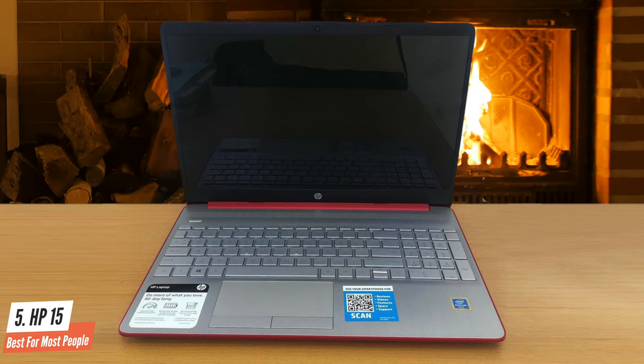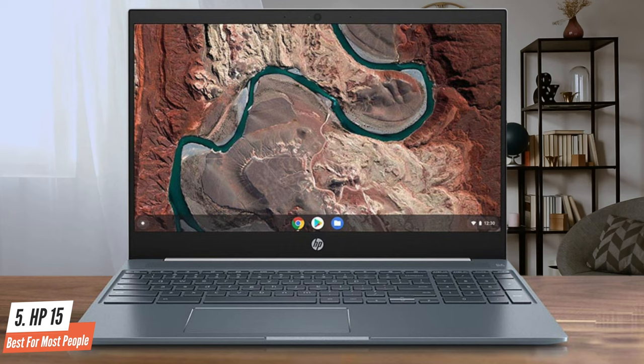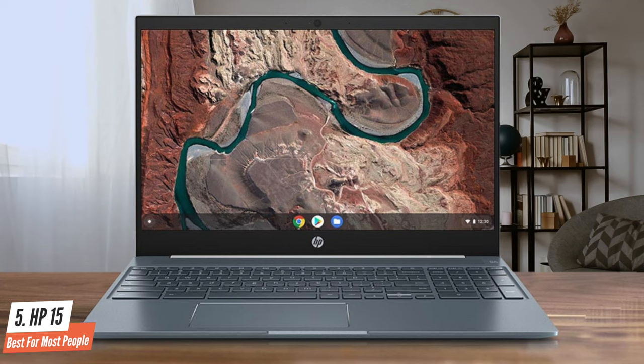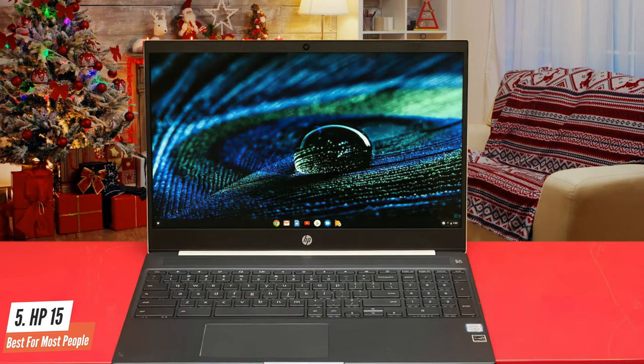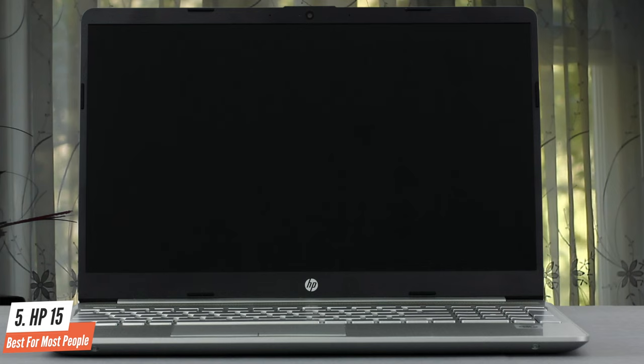The lid opening angle is limited to about 140 degrees, and the hinges hold the lid tightly in place. The HP-15 does not have any maintenance flaps, and opening the case turns out to be very difficult, so only experienced users should make any attempt to open the notebook. The risk of damaging the case of our test unit was too high for us.